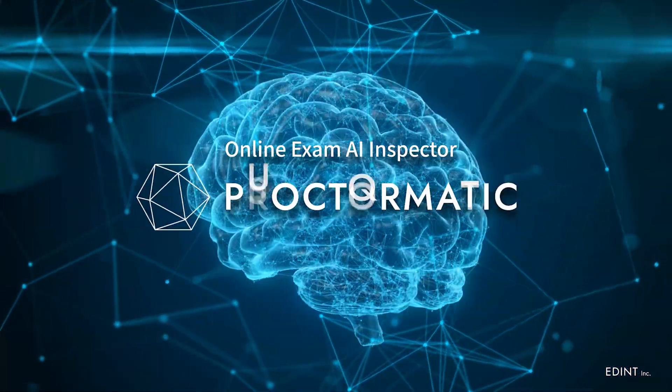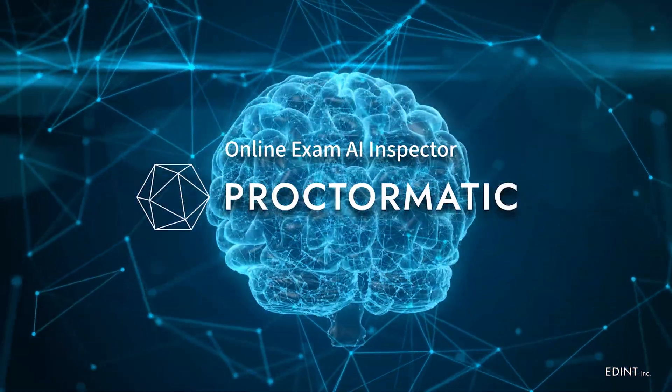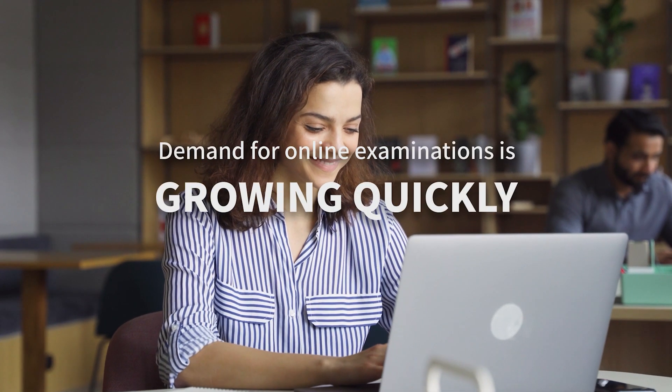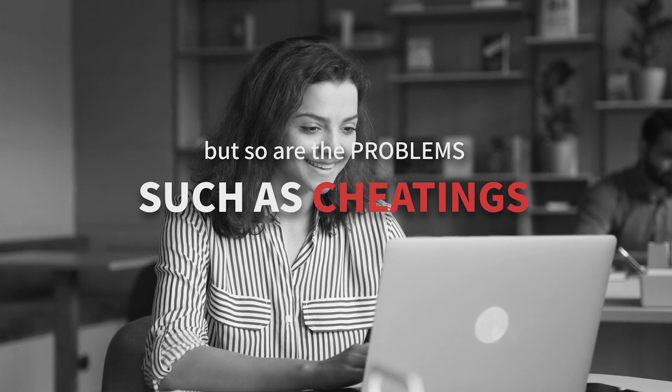We introduce ProctorMatic, an AI-based online test inspection service. Demand for online examinations is growing quickly, but so are the problems such as cheating.